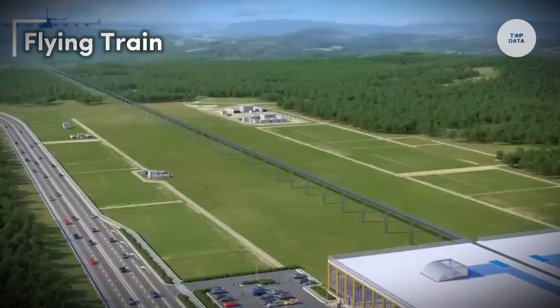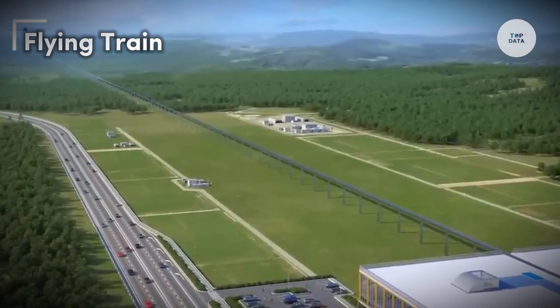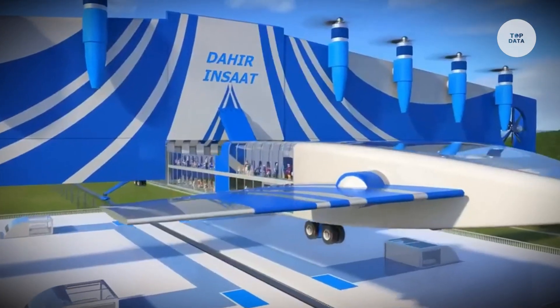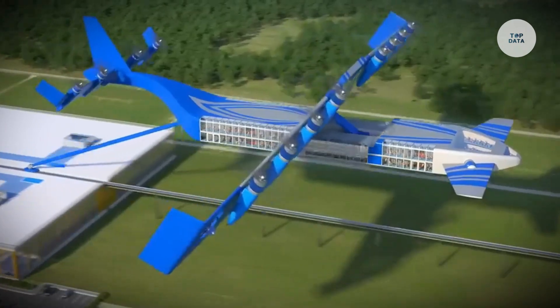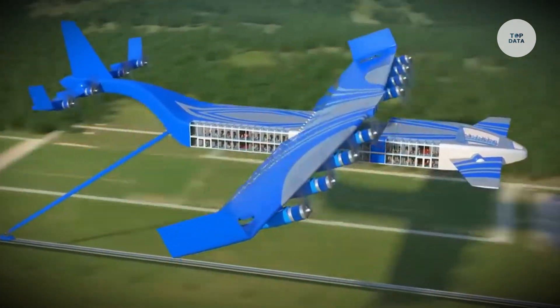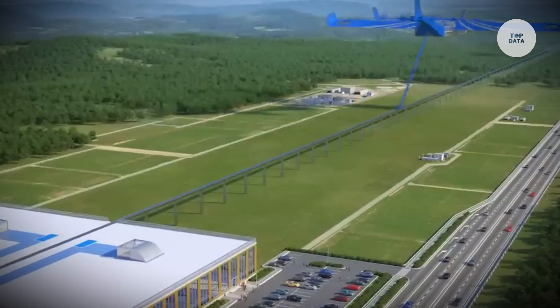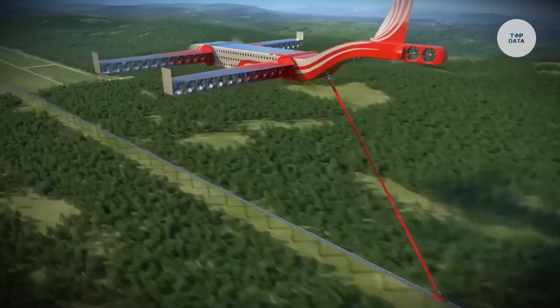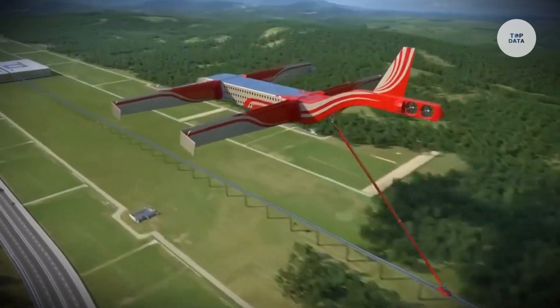The Link and Fly project by ACA Technologies introduces an innovative approach to transportation, merging train and aircraft systems for a seamless passenger experience. This concept features a modular design with a train pod that travels to the airport, connecting with an aircraft section for onward flight.